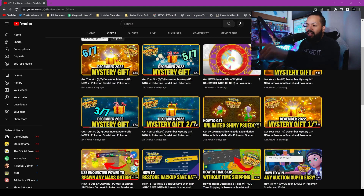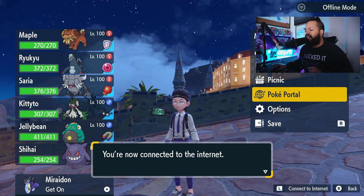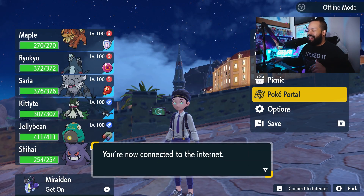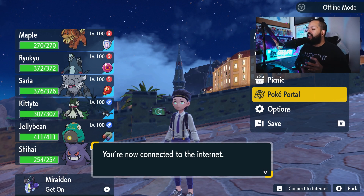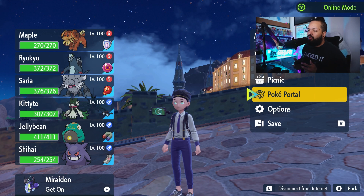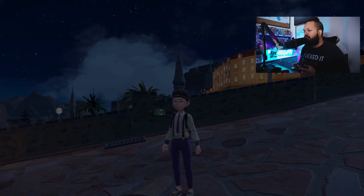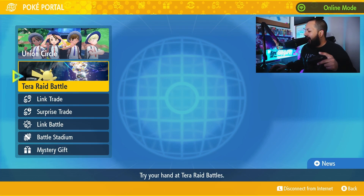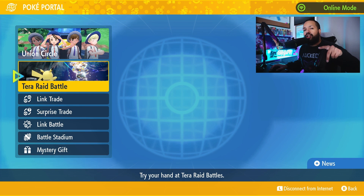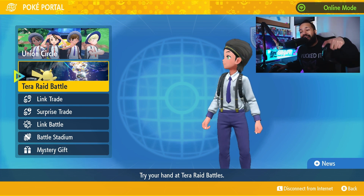So go and make sure you claim all those gifts if you haven't already. You guys know the drill - we're going to head right here into the Paldean region. Make sure that you connect to the internet by pushing the L button on your controller. You do not need Nintendo Switch Online, but you do need an internet connection. After this, you're going to head to the PokePortal. The actual code is going to be listed in the description down below.